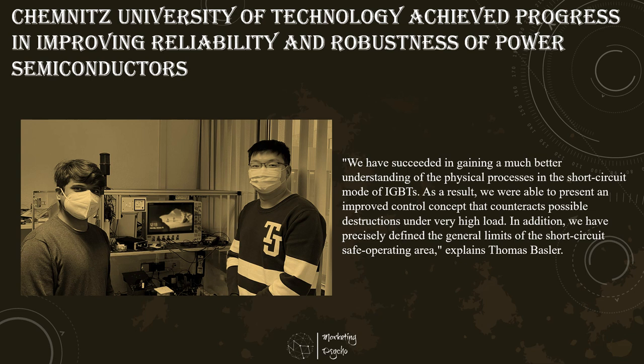The joint project, with 43 partners, was coordinated by Infineon. The focus of the sub-projects addressed by the Professorship of Power Electronics at Chemnitz University of Technology was on the research of reliability and robustness of power semiconductors.